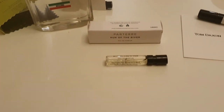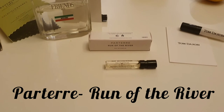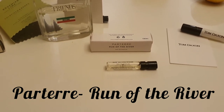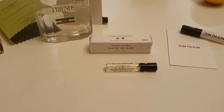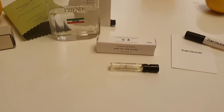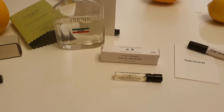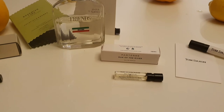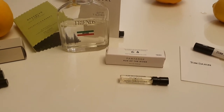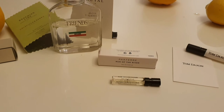Recently I've been trialling out Parterre Run of the River. This is a really beautiful fragrance. It's extremely citrusy — bergamot, mint, violet leaf, orange blossom, lemon, thyme, incense and oak moss. This has been really cheering me up over the past week — tired in the morning and just another day of working from home — it's very zingy, very uplifting, very refreshing. It's beautiful and just has a lovely sillage, that kind of aura around you. You just keep walking into it and it's beautiful.